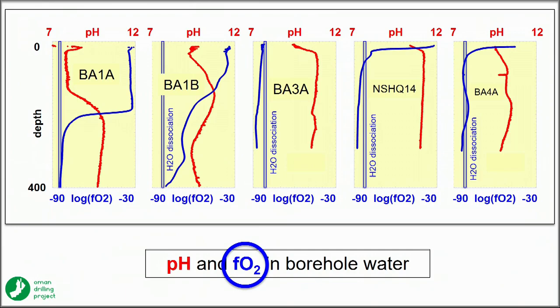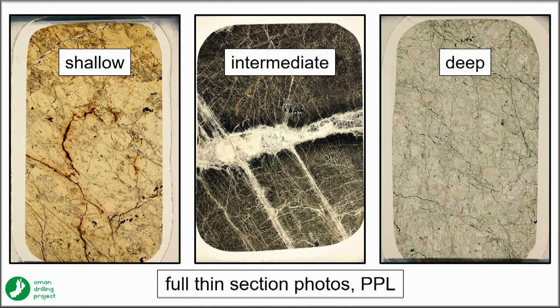Looking at FO₂, we see indications of an oxygen fugacity gradient in the core. The tops of the cores are orange rocks with almost entirely ferric iron, and there's a black zone below.